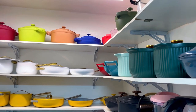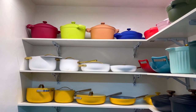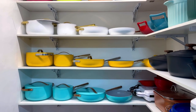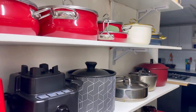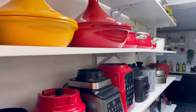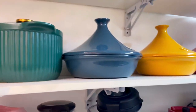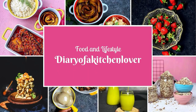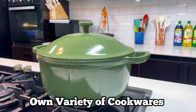Hi guys, this video is one of the most requested videos on my YouTube channel. How do I take care of my cookwares? How do I make them last forever? In this video I'm going to be giving you some tips on how to keep your cookwares lasting forever. My name is Tolani and this is Diary of a Kitchen Lover — welcome to my YouTube channel.